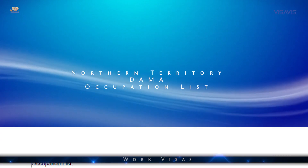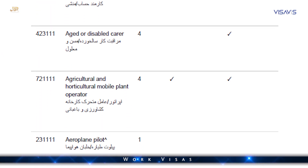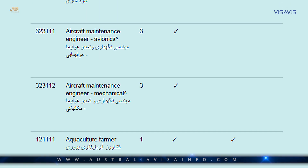For employer-sponsored visas, the visa applicants will need to have a certain level of English. This depends on which type of visa it is and where the job is located. According to the IELTS system, usually people will need to have between 4 and 5 or 6 out of 9.